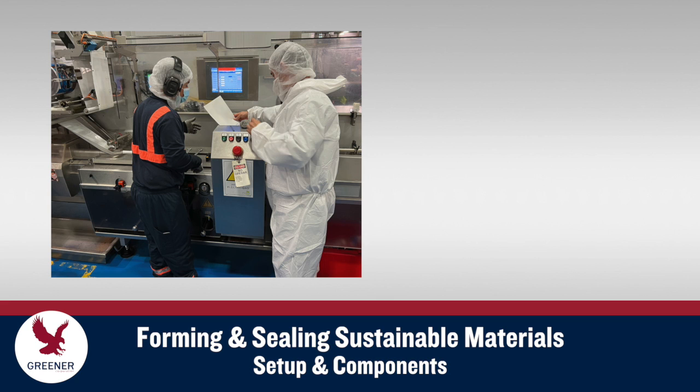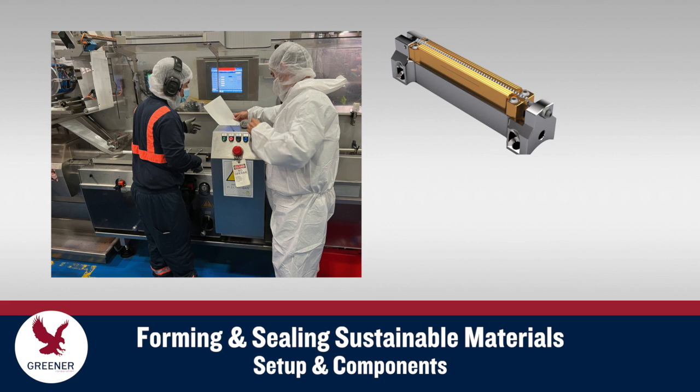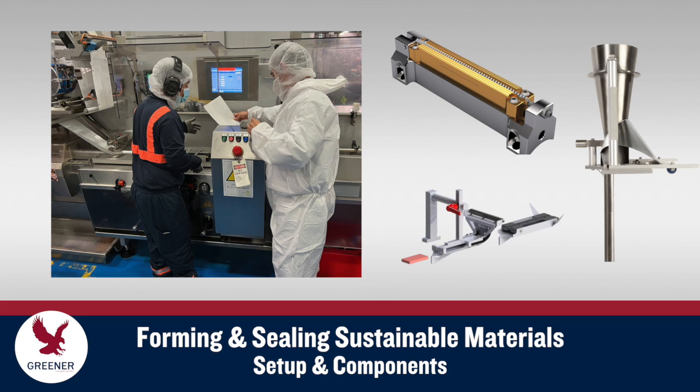More precise machine setup and custom-designed sealing jaws, formers, and other components are often required. By anticipating these factors ahead of time, instead of reacting to problems down the line, you can reduce project completion time, decrease costs, and minimize compromises to package quality and productivity.